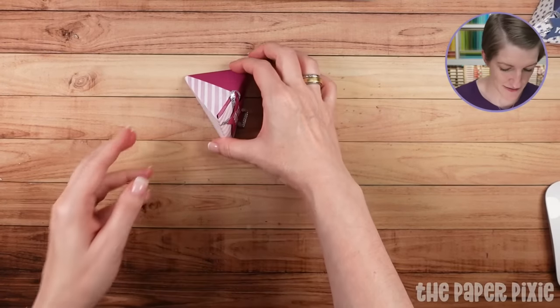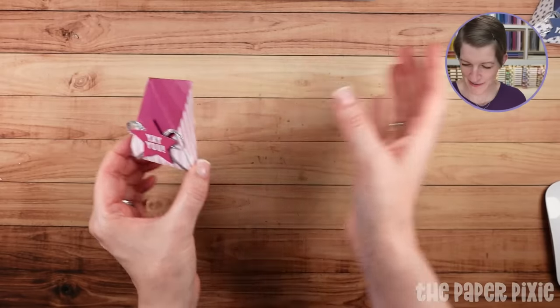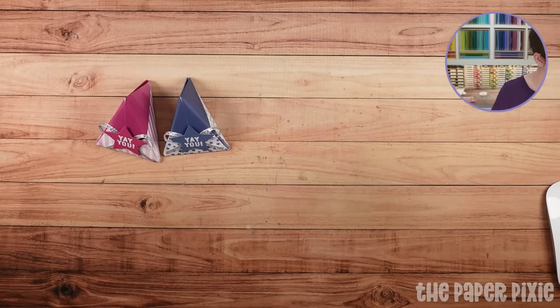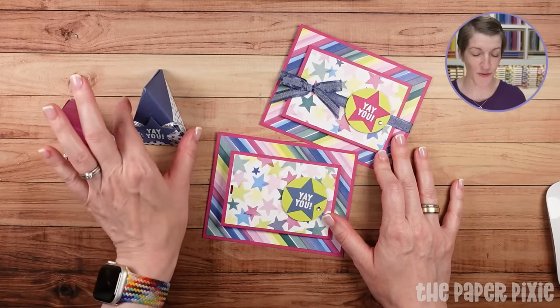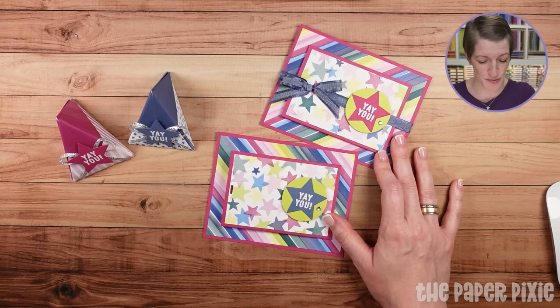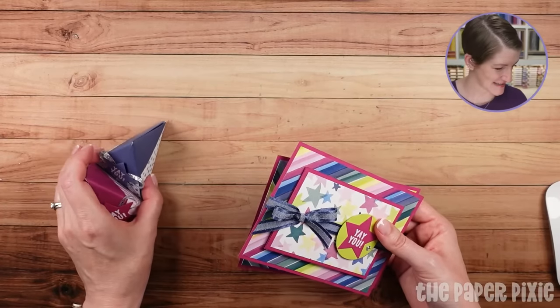There's the Misty Moonlight Berry Burst version, and we have our fun fold cards as well — two slightly different versions. The project sheets for each of these projects will be listed in the video description by the end of the day tomorrow. Stop back to check out the replay and grab those links. And why don't we go ahead and jump into Q&A tonight.